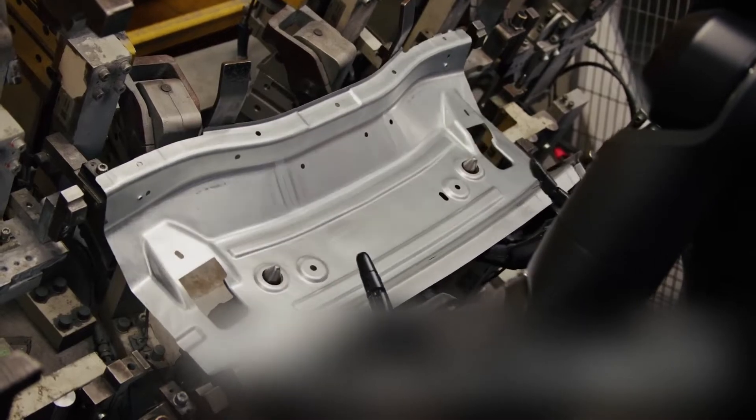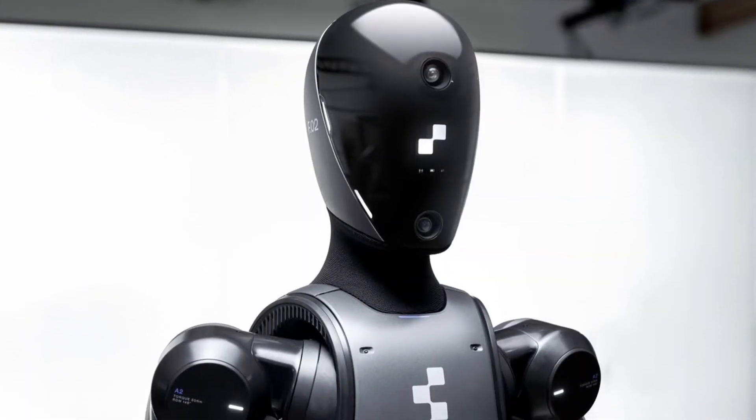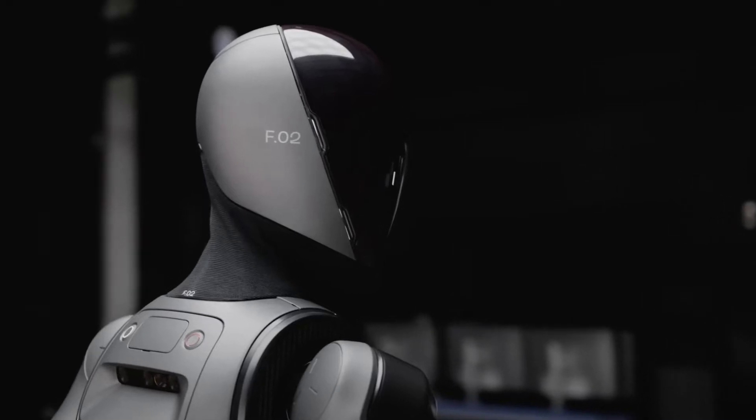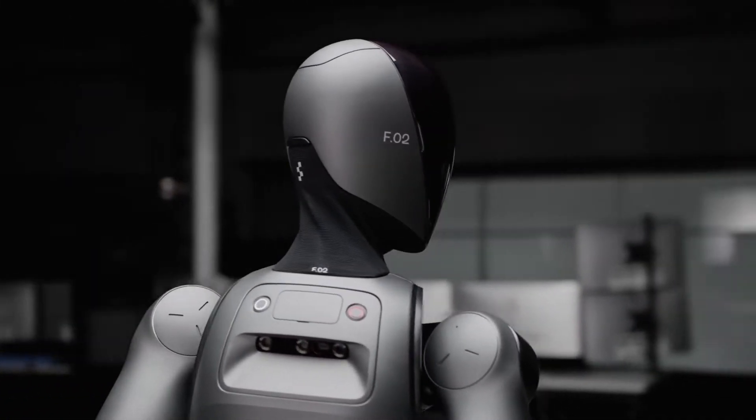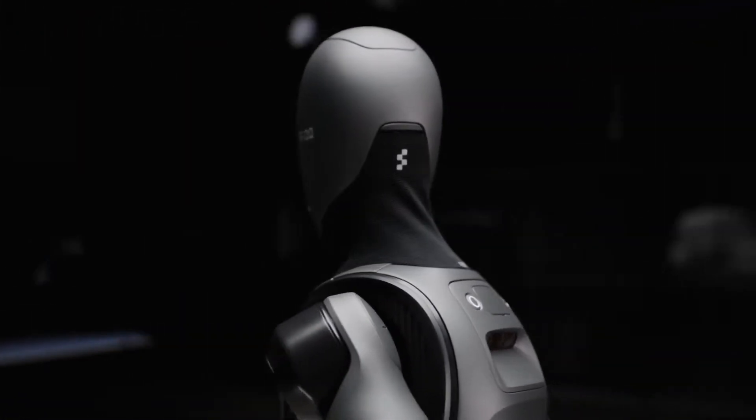The robot comes with superhuman vision, featuring six cameras located inside its head, front torso, and back of the torso. This means Figure 02 can accurately view its surroundings, learn from them, and interact with the environment in an efficient manner.